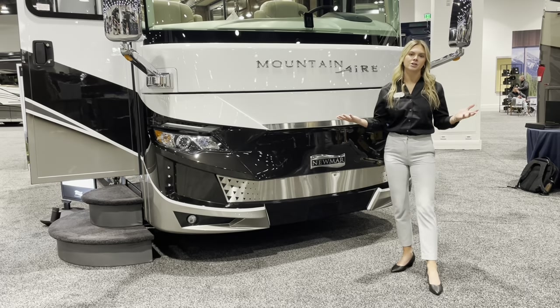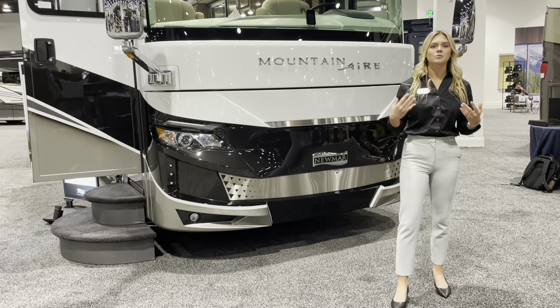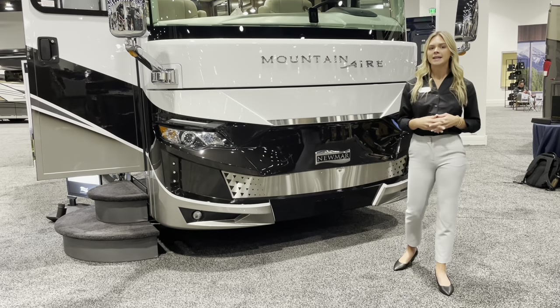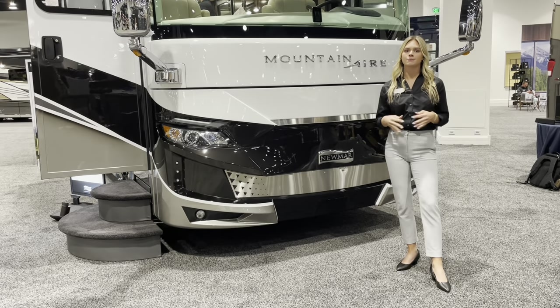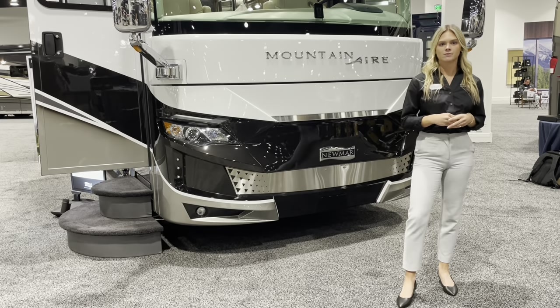This is the first of its kind since its introduction here at Newmar. With the 3825, this comes with a Cummins X12 engine, a new rating of 525 horsepower and 1,695 pounds of torque.